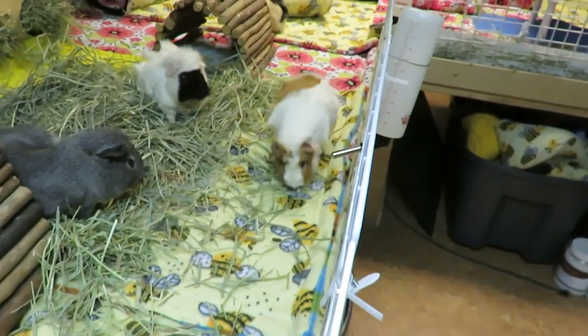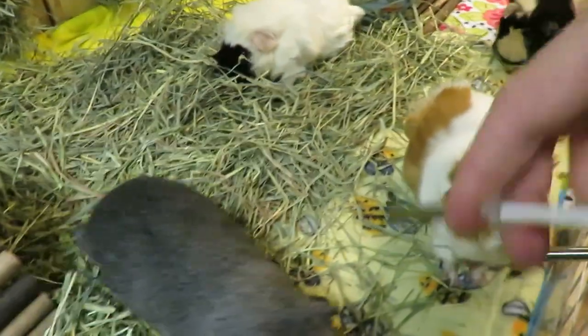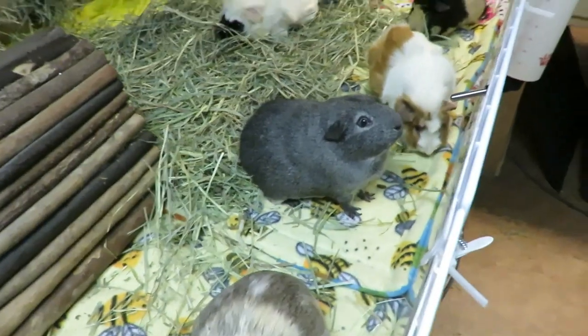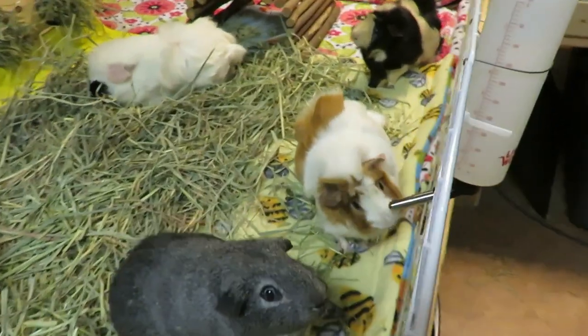Nothing makes me more happy than the herd all back together and everybody happy. We have nothing rowdy happening anymore - no more humping, everybody's happy, Apple and Raisin are happy together again, everything's all good.